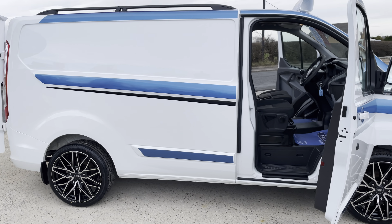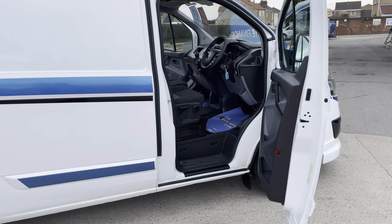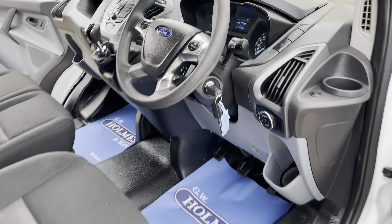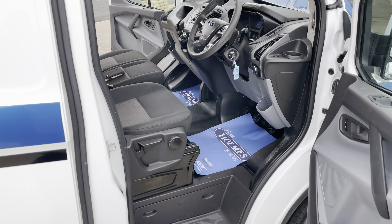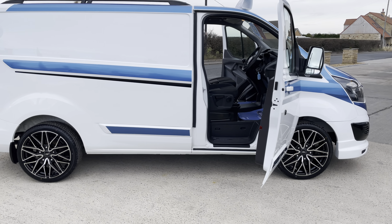Hello and welcome to GW Homes. I'm just going to take you for a walk-around video of a new vehicle we've had built — all done, finished, ready to go. It's another Ford Transit Custom, fitted with our sports styling pack. You get a lot of nice added extras: all new wheels and tires, sports styling, and color coding.